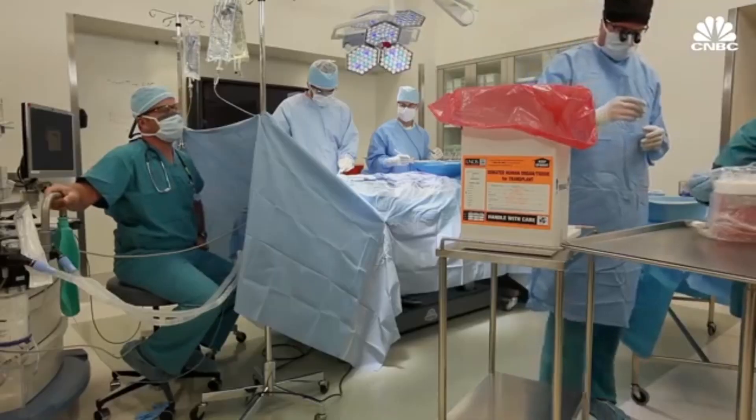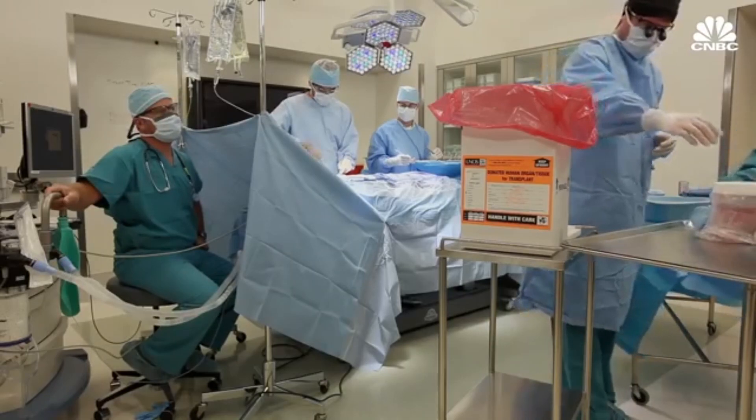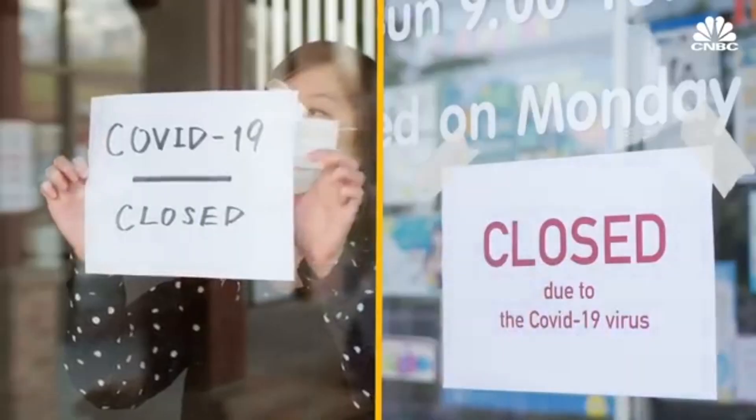Until we stop the growth of this virus, other non-COVID-19 related procedures such as cancer treatments and organ transplants will continue to be cancelled and delayed. Our economy will continue to suffer and we will remain in quarantine.